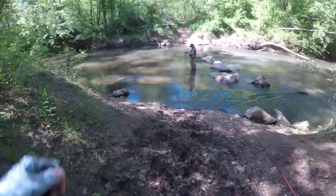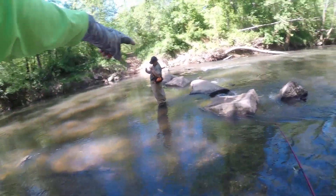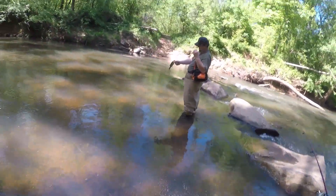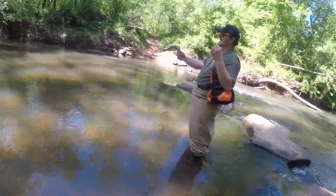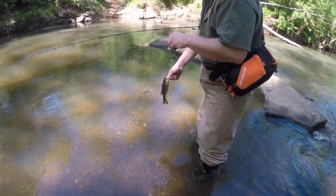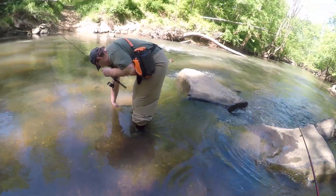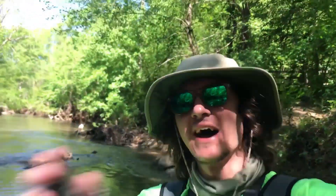Haven't even got my line wet and Hank already got what I was titling this video — the elusive creek bass. Let's go check it out. Oh yeah, nice one! That little creek bass, that's what we're going for today, even though we're going to catch everything.